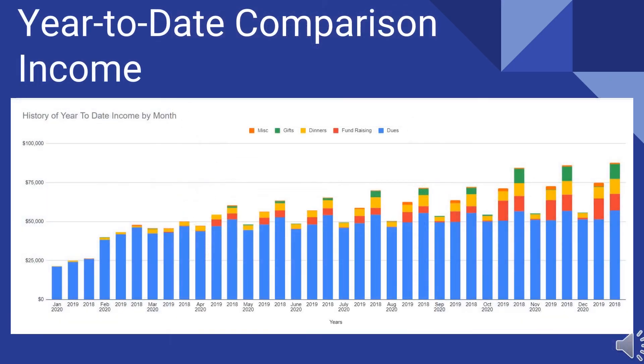The income graph gives us a nice way to compare what happened in 2020 to what happened in the last two years, 2019 and 2018. Our income is much lower than it was for the last two years because in a pandemic you can't have fundraisers. But it's very nice to report that our dues are just a little bit over what they were in 2019 — less than 2018, but at least better than 2019.